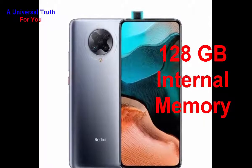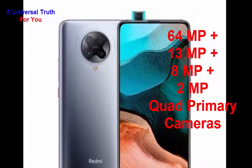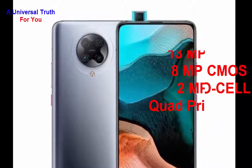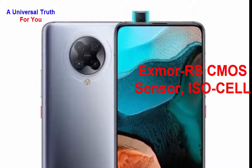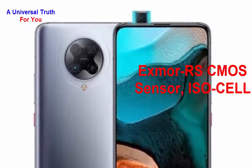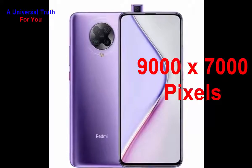Now let's go to its camera features. The main camera resolution is 64 megapixel plus 13 megapixel plus 8 megapixel plus 2 megapixel — quad primary cameras. It has an Exmor RS CMOS sensor with phase detection autofocus and a physical aperture of f/1.69, along with optical image stabilization and LED flash. The image resolution of the main camera is 9000 by 7000 pixels.